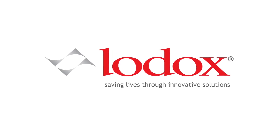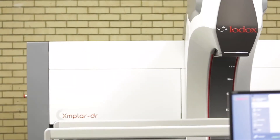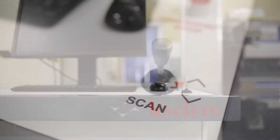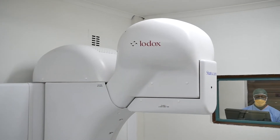Innovation and creativity have propelled the evolution of healthcare through the ages. The story of LODOX Systems is a story of how the application of innovative thinking and ingenuity can challenge existing paradigms and ultimately result in better, more effective healthcare practices.